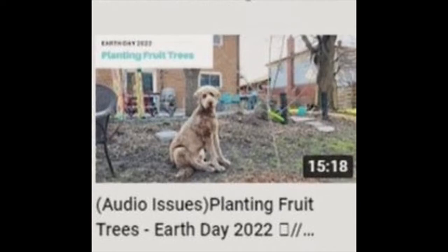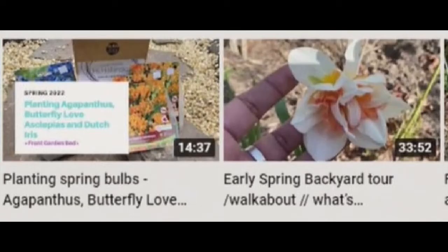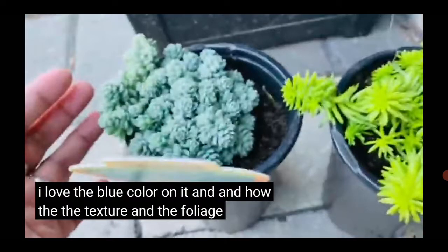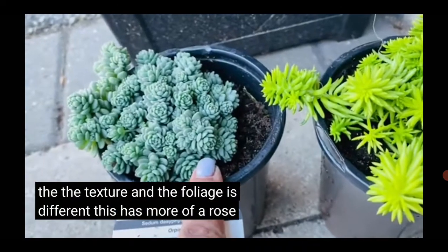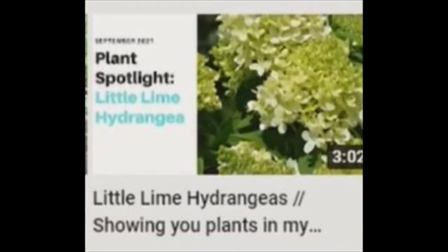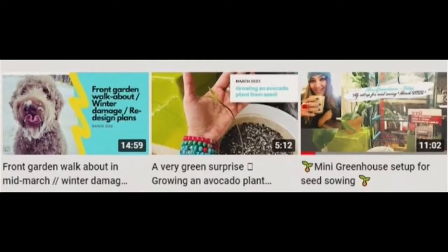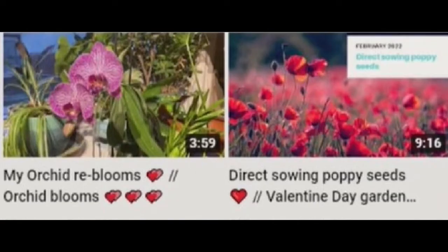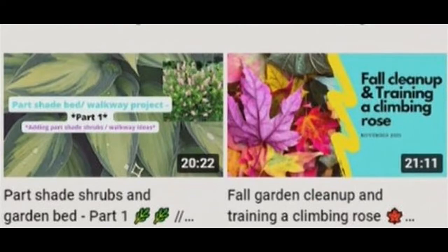When things are growing and blooming, there are garden tours every week. Welcome back to my channel. The foliage is different — this has more of a rose shape to it, which is really cute. She even shows how she created her gorgeous rock garden, which for those of you with brown thumbs might be something of interest.